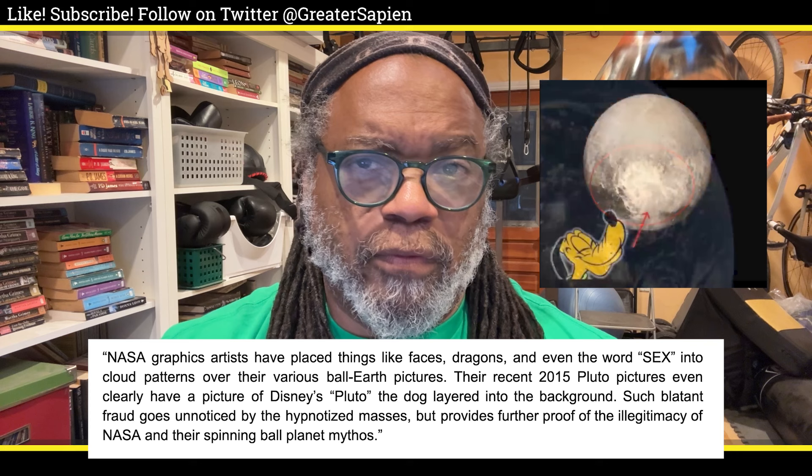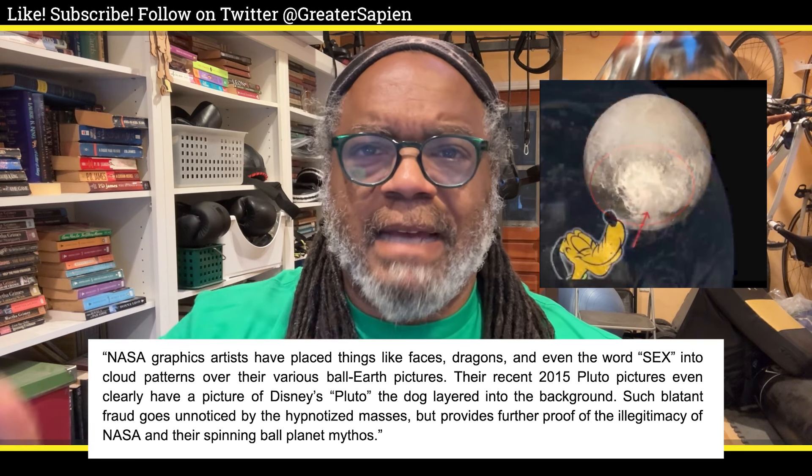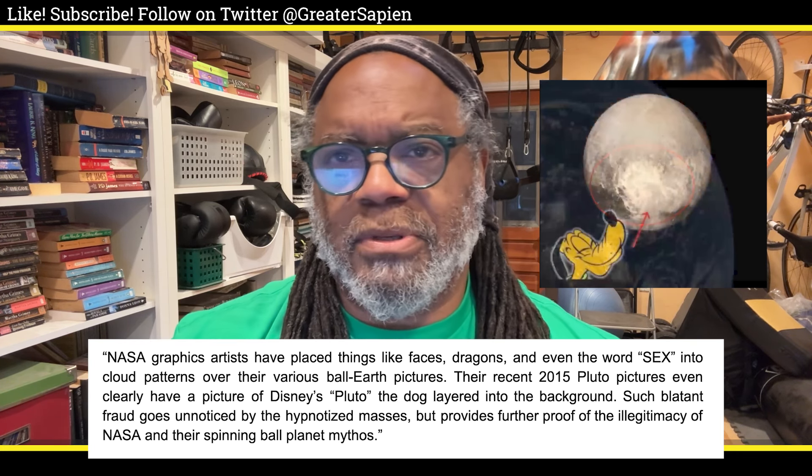174. NASA graphics artists have placed things like faces, dragons, and even the word 'sex' into cloud patterns over their various ball Earth pictures. Their recent 2015 Pluto pictures even clearly have a picture of Disney's Pluto the dog layered into the background. Such blatant fraud goes unnoticed by the hypnotized masses, but provides further proof of the illegitimacy of NASA and their spinning ball planet mythos.